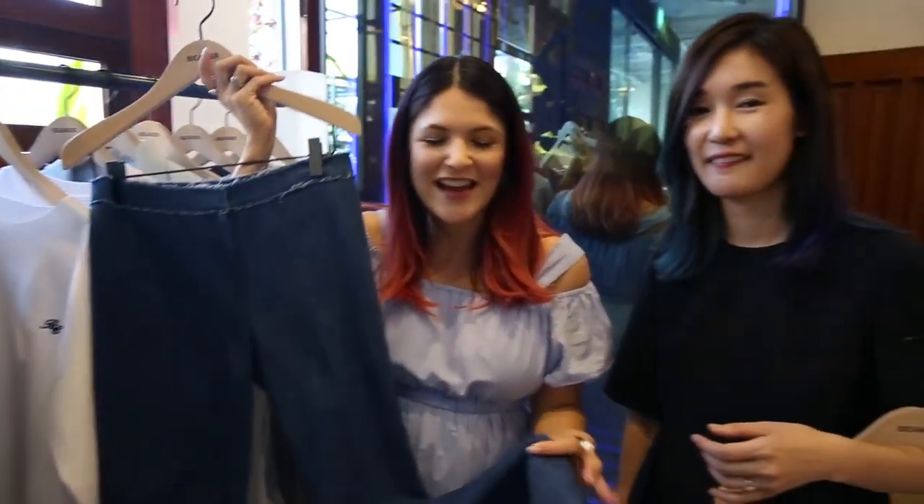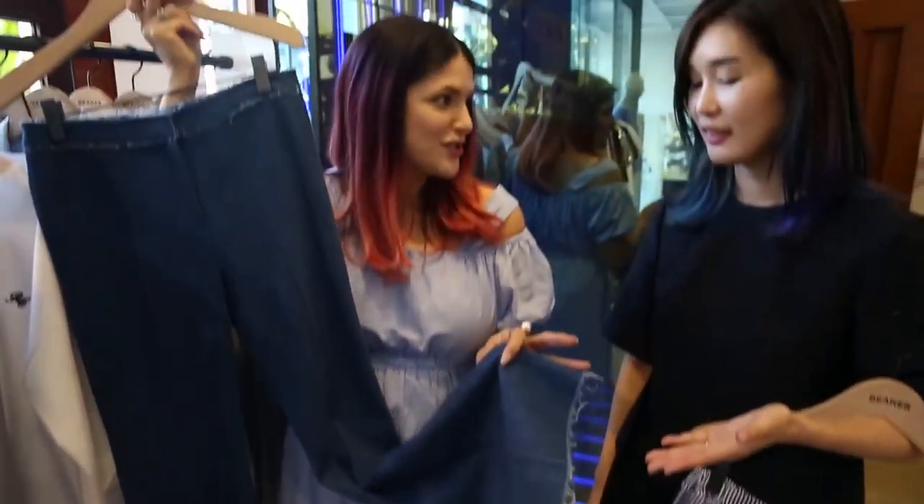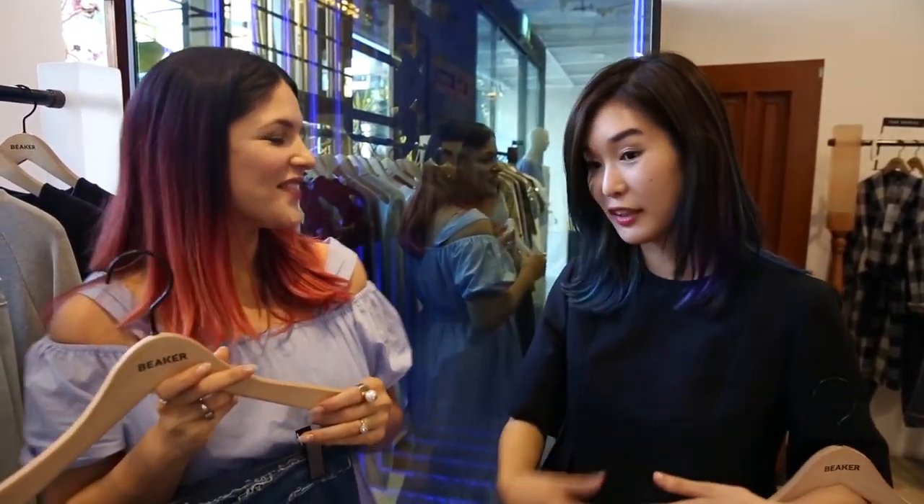This is a really big trend in Korea right now — it's a wide leg jean with frayed edges, a rough edge. I love this design. And I see a lot of Korean women wearing wide leg jeans and wide leg pants in general, and it looks so good. They pull it off so well.